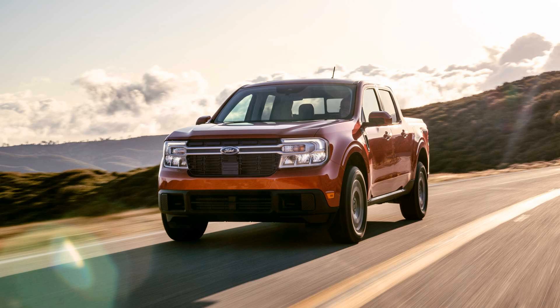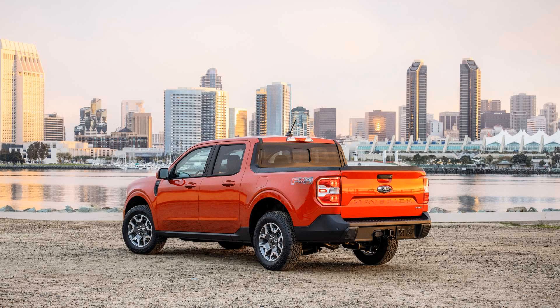Hello guys, how are you? I hope so. Now we are going to talk about the 2022 Ford Maverick going AWD only in Canada for the 2.0L EcoBoost model. But before, I have to ask you to subscribe and leave your like. Let's go to the video.